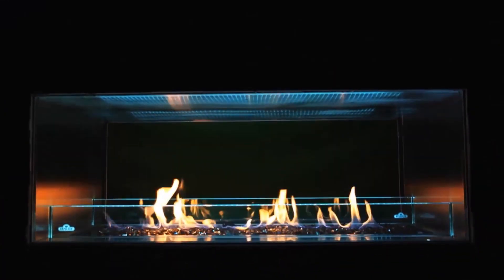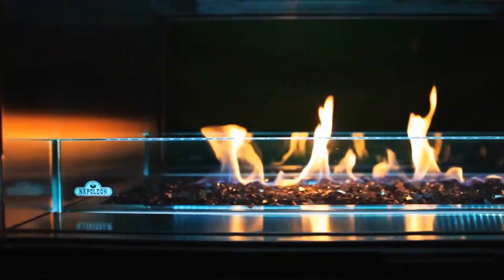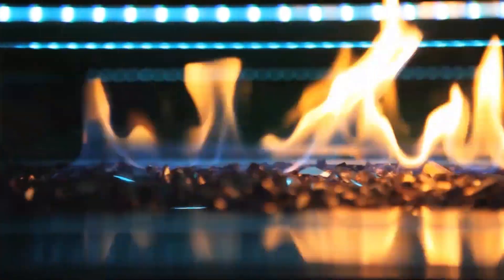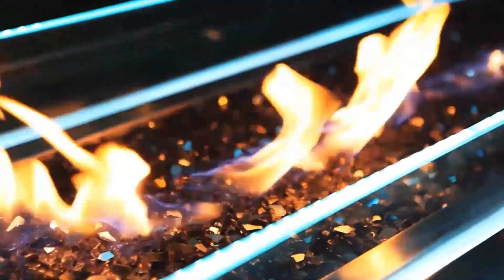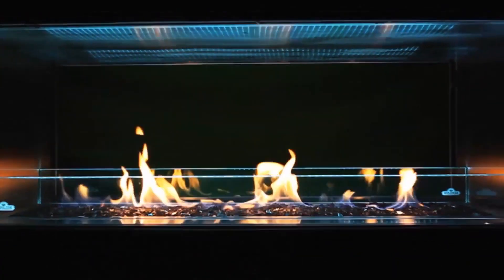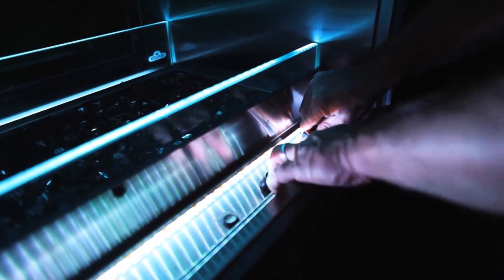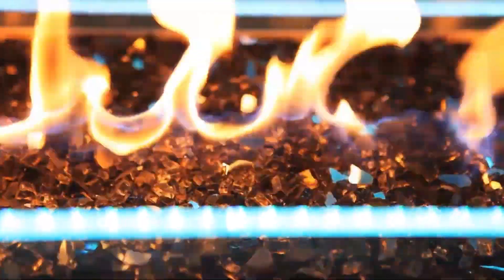With a classic sleek design and modern feel, Napoleon's innovative Galaxy Outdoor Linear Fireplace offers homeowners a truly unique addition to any backyard oasis. The Galaxy offers up to 60,000 BTUs with an electronic ignition and is available as a one-sided or see-through two-sided unit that comes standard with a beautiful topaz crystalline ember bed.